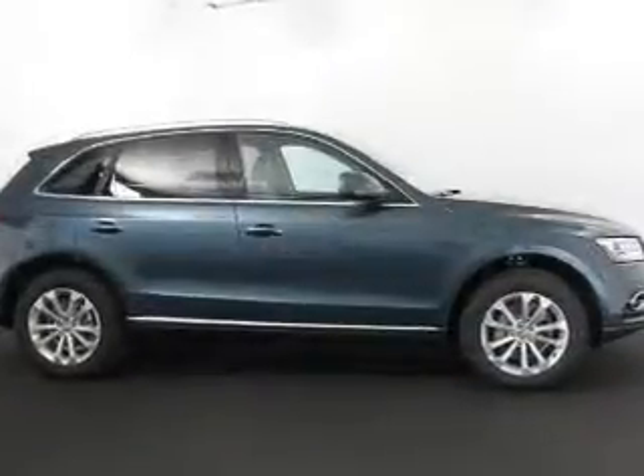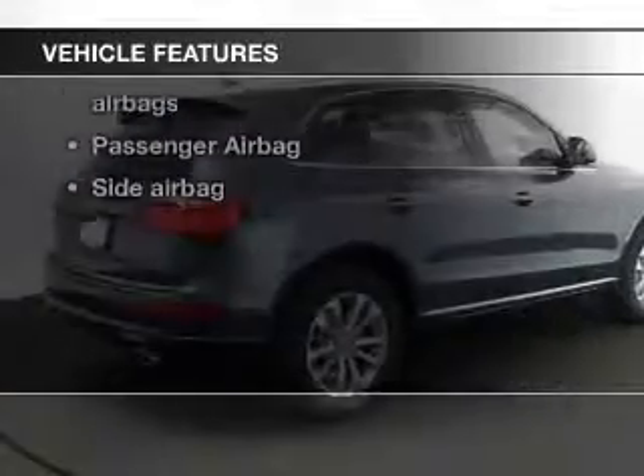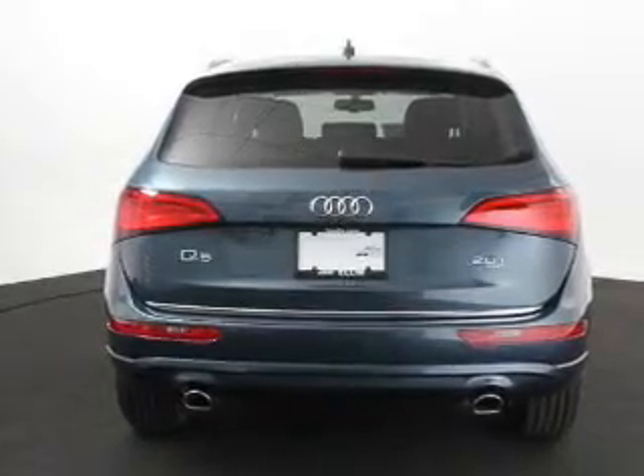Enjoy the comfort of dual temperature controls. Plus, enjoy these notable features included in this vehicle: keyless entry, leather seats, power door locks, power windows, cruise control, Bluetooth wireless, and AM-FM stereo with a CD player.